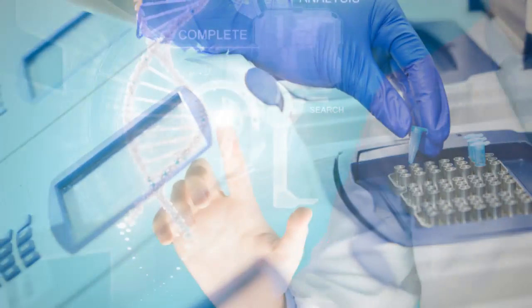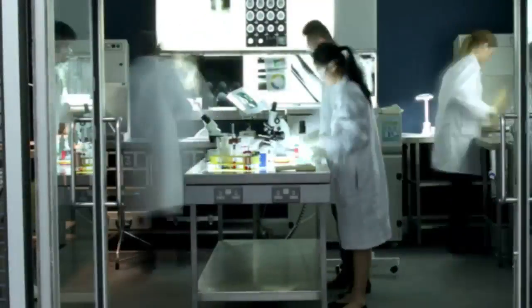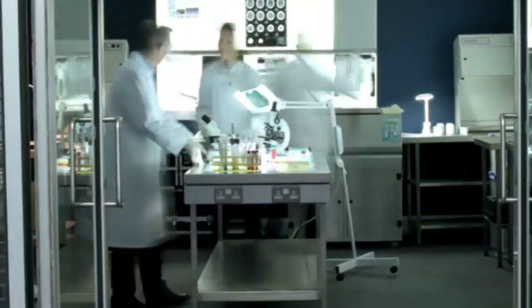Our laboratories, with presence worldwide and in major cities in Europe, are led by the most advanced platform technology in the sector — a whole organisation and an expert, committed team at the service of people's health.